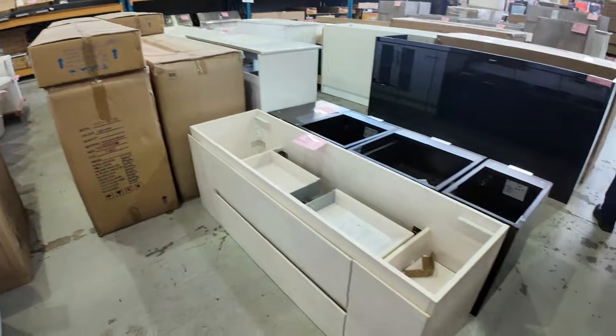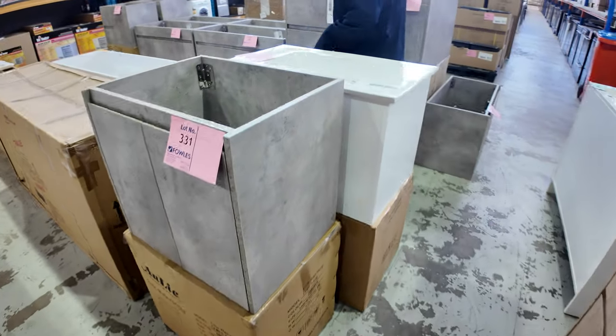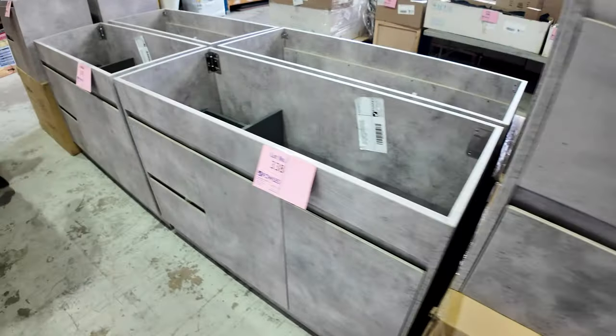I'm going to guess about $1,500 on the stone bathtub at the back. There are also lots of beautiful vanity cabinets — you can get a solid piece of timber to put on top or order Lamin-X, whatever you like. They will be super cheap tomorrow.